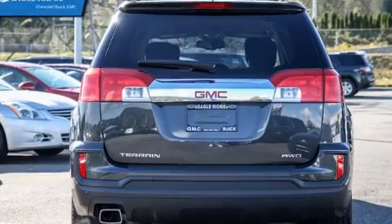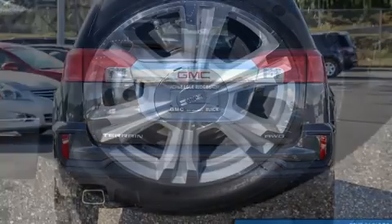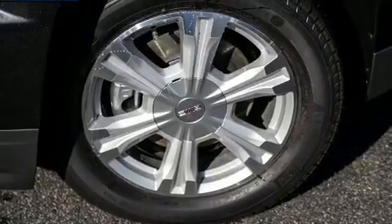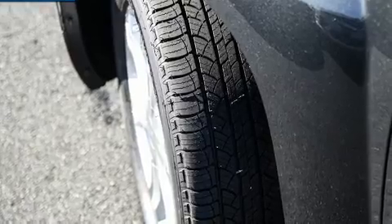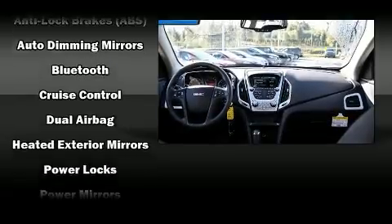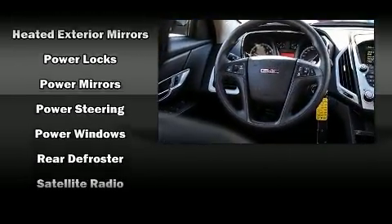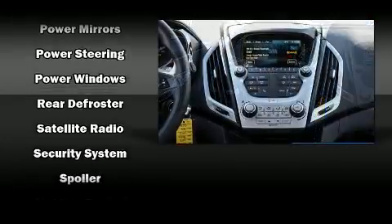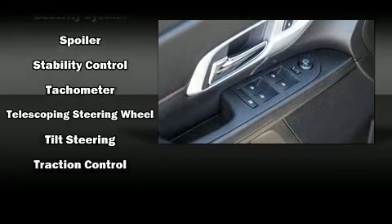This model accommodates five passengers comfortably and provides features such as one-touch window functionality, a trip computer, an automatic dimming rearview mirror, power door mirrors and heated door mirrors, rear wipers, and much more. Audio features include an AM/FM radio, steering wheel mounted audio controls, and six speakers providing excellent sound throughout the cabin.